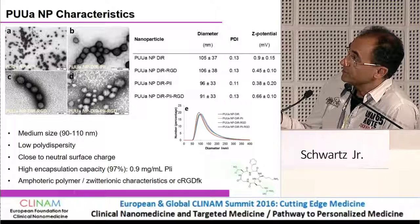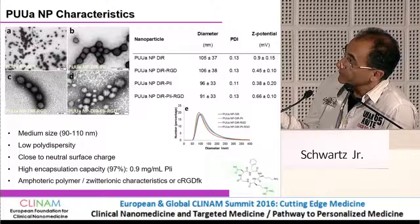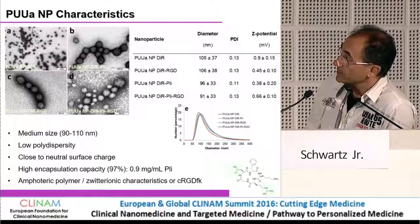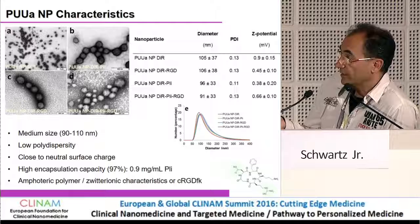Here is some data on the characteristics of these polyurea particles. There are small changes in the zeta potential when RGD is added, but they are very small compared to the nanoparticle without RGD. The addition of plitidepsin also slightly changes the zeta potential. The size distribution is quite regular — particles are in the medium size range from 90 to 110 nanometers, with low polydispersity, close to neutral surface charge, and very high encapsulation capacity.